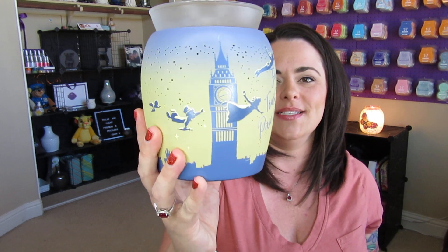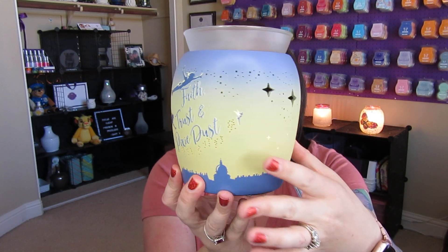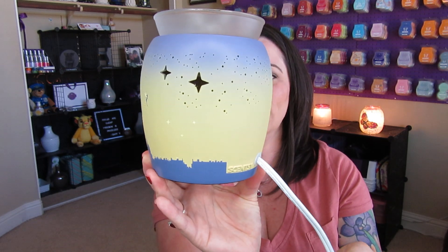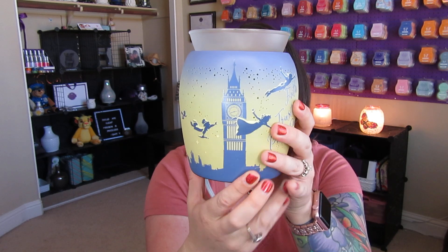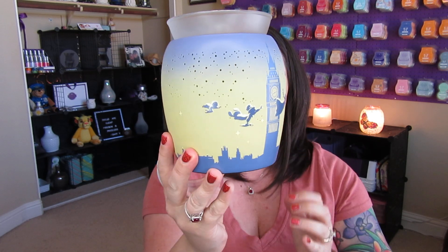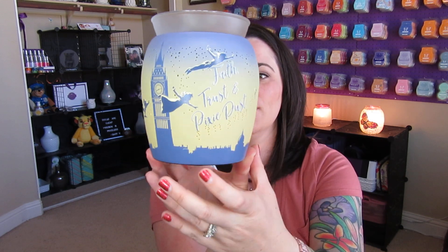For those of us who have been wishing and waiting for Disney warmers, they are here — your wishes have been granted. So this is Faith, Trust, and Pixie Dust. I'm going to show you what it looks like. Obviously it's turned off, but I'll show you what it looks like when it's turned on. I hope my camera is going to give you all of the details. On the front, it says Faith, Trust, and Pixie Dust.